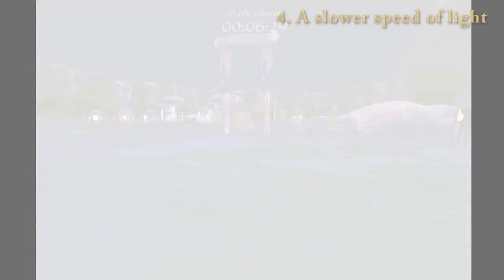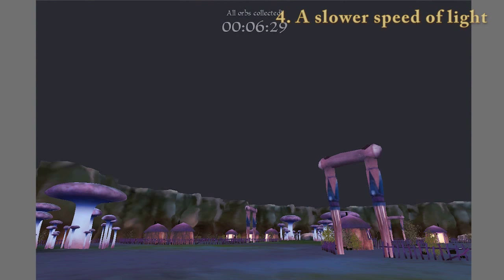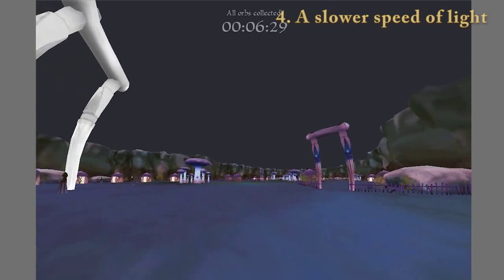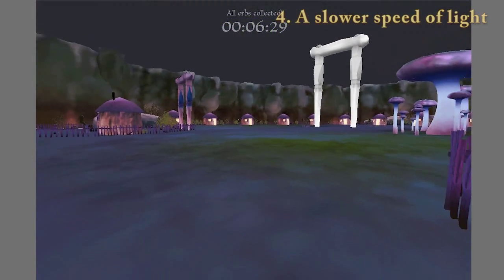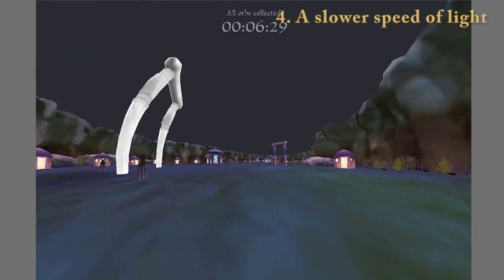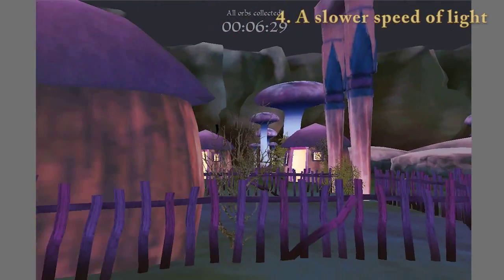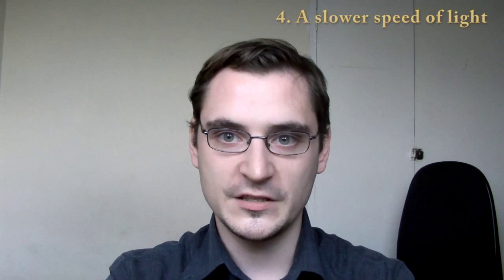As you keep collecting more orbs, the speed of light will keep slowing down and eventually other effects will come into play, such as the Searchlight effect. This basically means that if you move fast enough relative to the speed of light, photons which would have normally missed your eye will now reach your eye and the resulting image you see will seem quite distorted. If you're interested in the optical effects of relativity, then this game is definitely something you should check out. I should stress that this game does not actually teach you about the objective physical effects of relativity, such as time dilation and length contraction. However, there is a very interesting game that does.